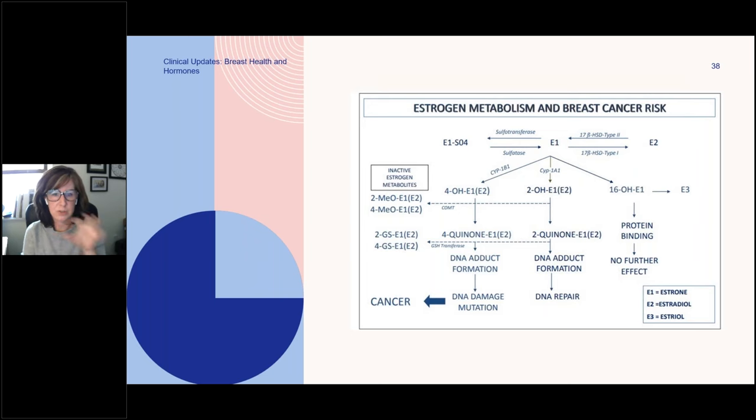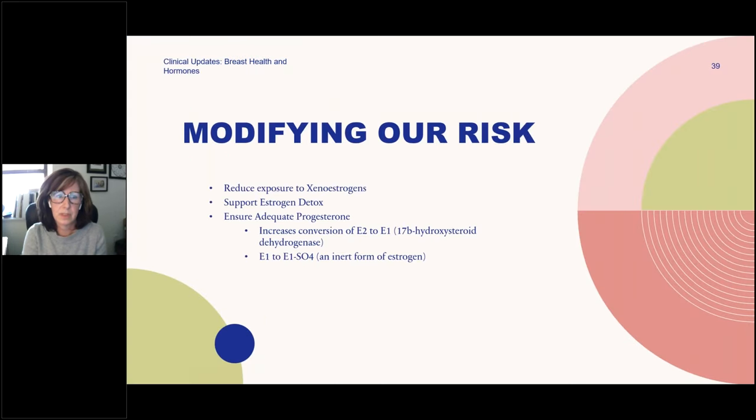We have these options — these chutes and ladders — that our body can shunt estrogen into its metabolites, and there are ways to modify this. That's what we're stepping in to do, because this is what helps keep that microcosm of breast tissue safer. We're going to reduce exposure, support estrogen detox, and make sure there's enough progesterone. Progesterone in itself can be like a nurturing little sister that can help estrogen make good choices as it goes down the chutes and ladders of metabolism.